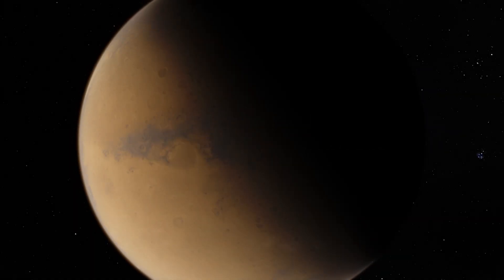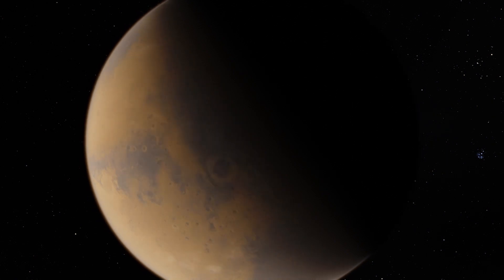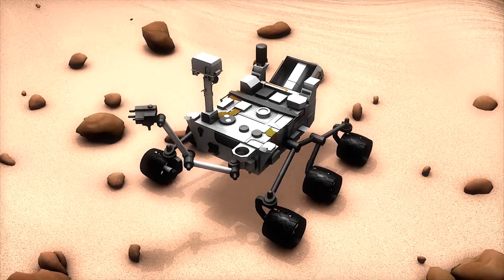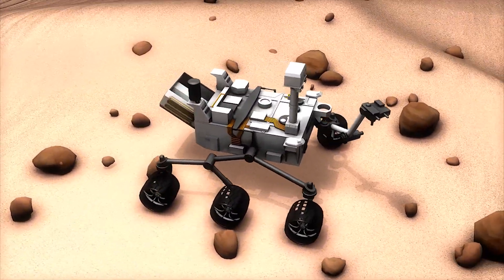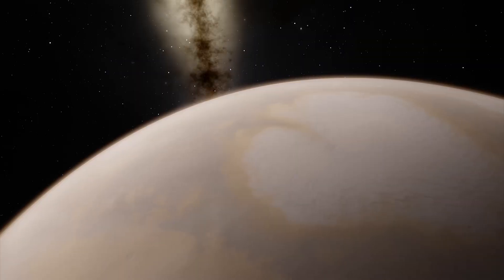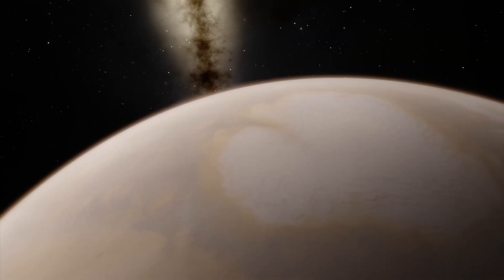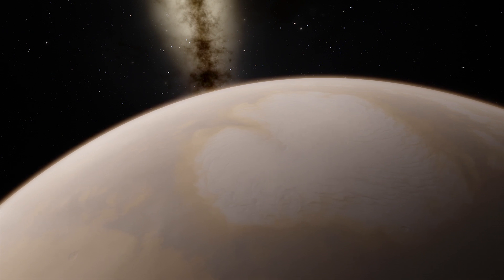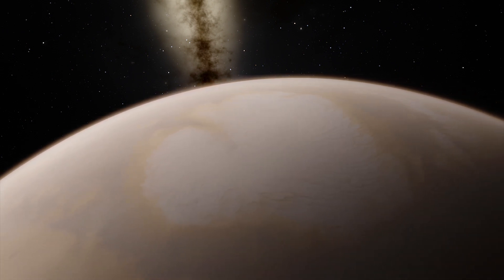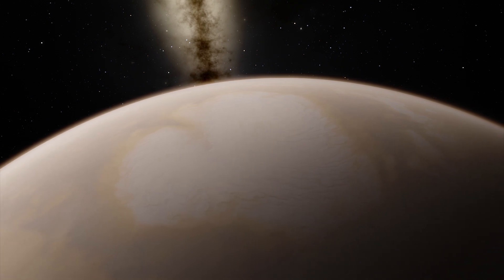Once upon a time, Mars used to have a lot more oxygen than scientists thought. NASA's Curiosity rover observed high levels of manganese oxides in Martian rocks. This evidence could indicate that high levels of oxygen once existed on the red planet during a period when the planet was warmer and liquid water was flowing.